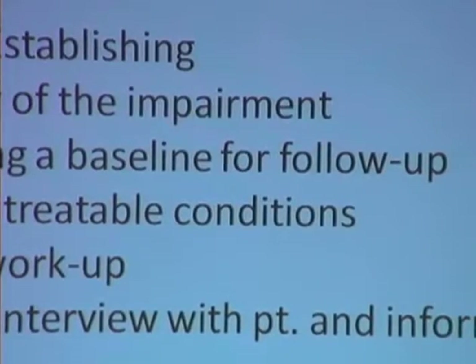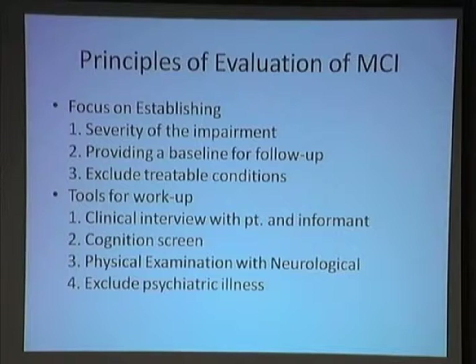The principles of evaluation of MCI: you need to focus on establishing the severity of the impairment, providing a baseline for follow-up, and excluding treatable conditions. The tools for the workup are the clinical interview with the patient and an informant — a spouse, neighbor, or somebody who can corroborate what you're hearing from the patient. A cognition screen, such as the MMSE, SLUMS, or MoCA — whatever you prefer.